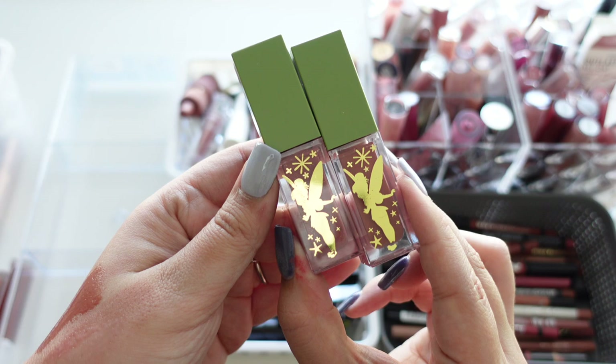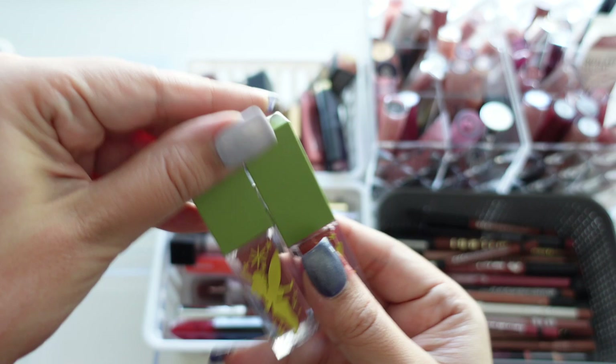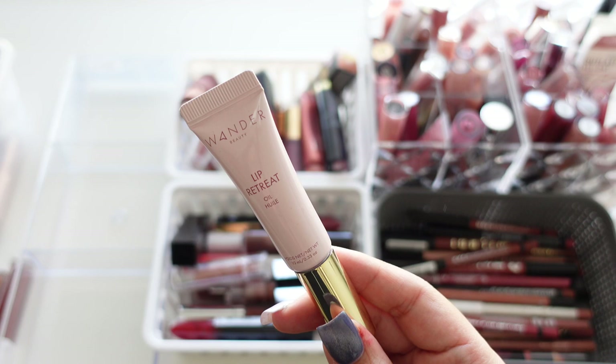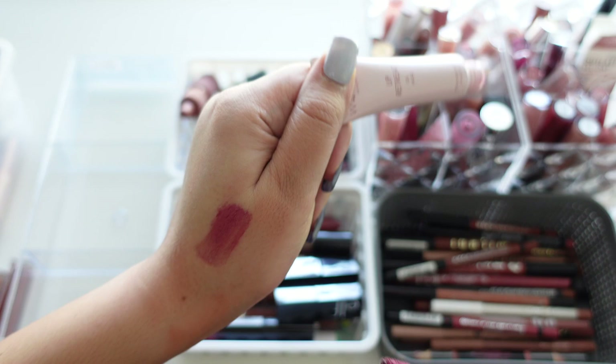Next up are two from ColourPop's Tinkerbell collection — Tinkerbell and Clap If You Believe. Initially thought to keep them but looking at them they might actually be too old, so getting rid of those. Next is one from Wonder Beauty — their Lip Retreat Oil in Excursion, a very deep shade that looks really pretty on the lips, definitely keeping that one.